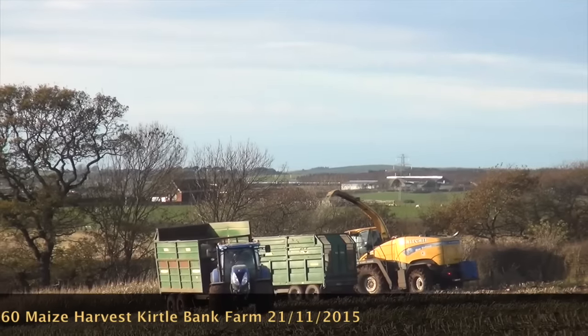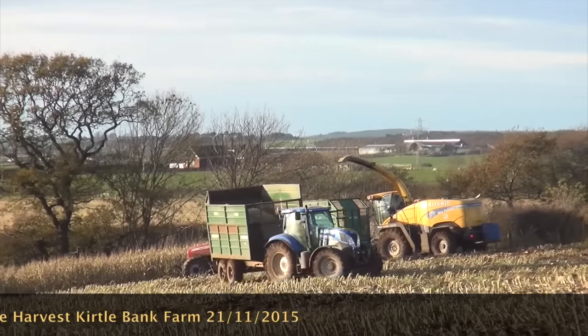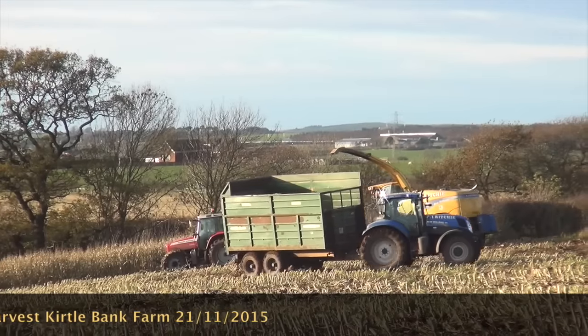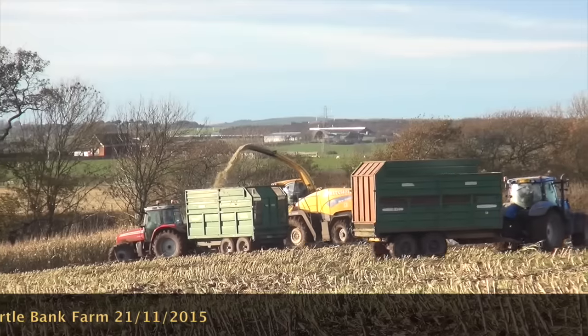It's a fairly dry field - it's much better than the last one they did. But they're just trying to keep things going on there.